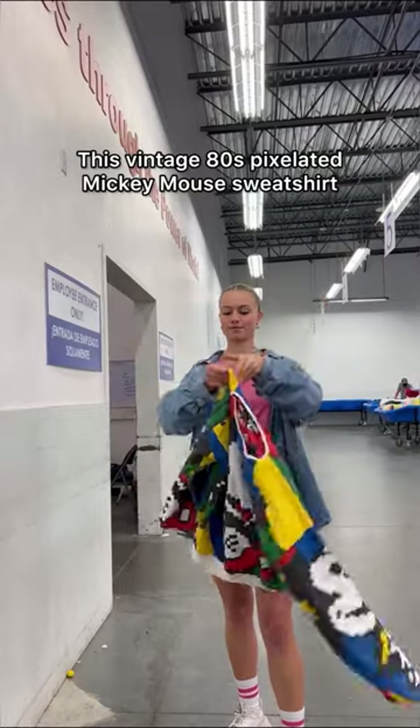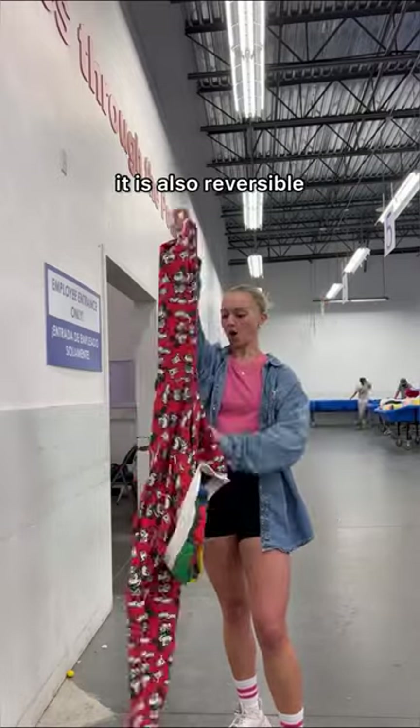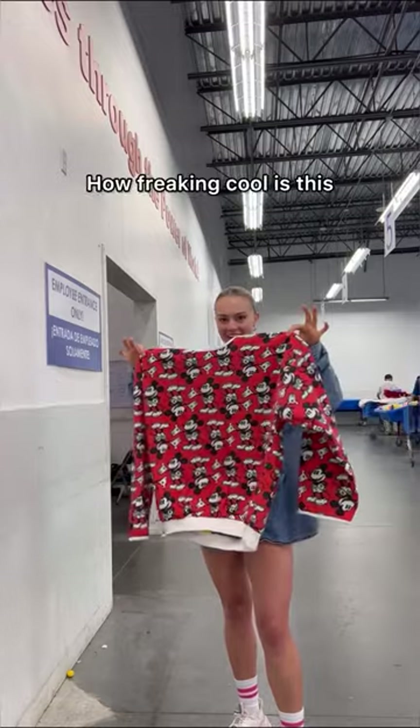This vintage 80s pixelated Mickey Mouse sweatshirt is also reversible. How freaking cool is this?